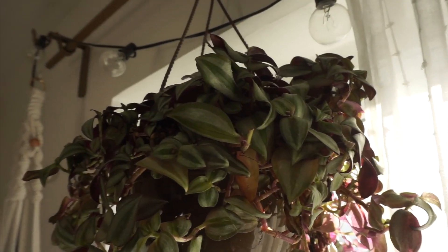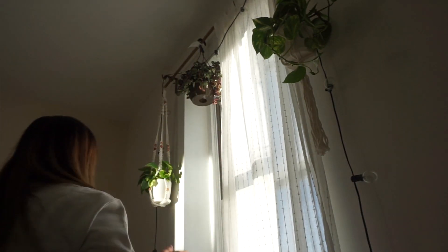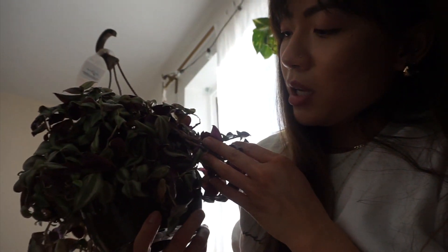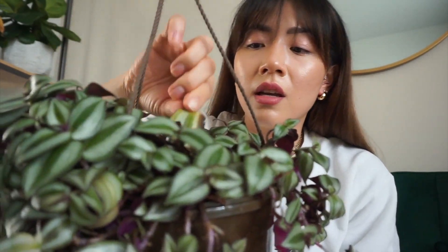This is my wandering jew that I recently got from Home Depot. I'm going to take her down because some of the leaves are getting a little crispy. She is beautiful, but I think she's getting burnt because a lot of the leaves are getting crispy and brown. I'll have to pluck those off and put her somewhere where she gets less bright direct light — I just wanted her to get some light when she first came home.